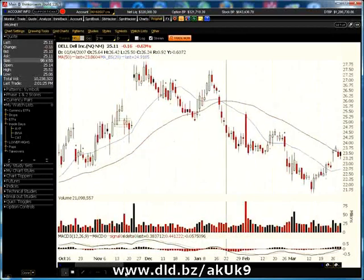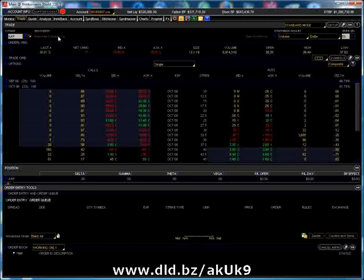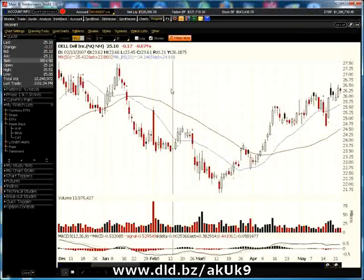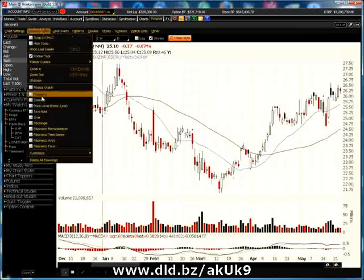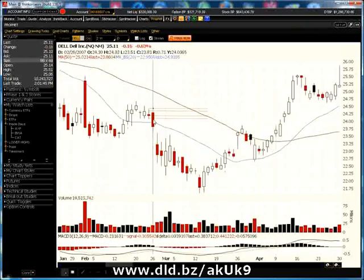One more example here, and then we'll wrap this up. It looks like there's one right here. We would have gone short at the low of this particular inside day — the low of this day was $24.09, so we'd go short at $24.08. We would have hit at least one profit target here. On the very next day, we would have hit the second profit target, maybe even the third profit target. So that would have worked out very, very nicely right here.